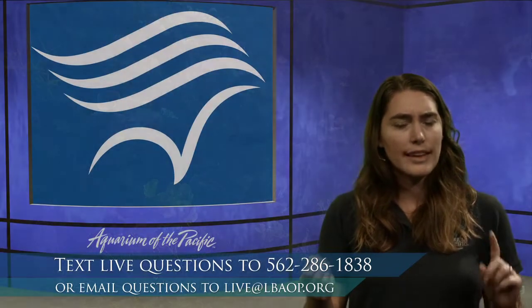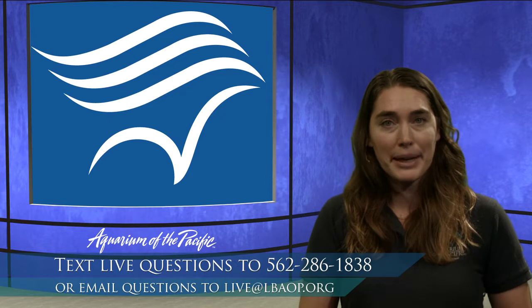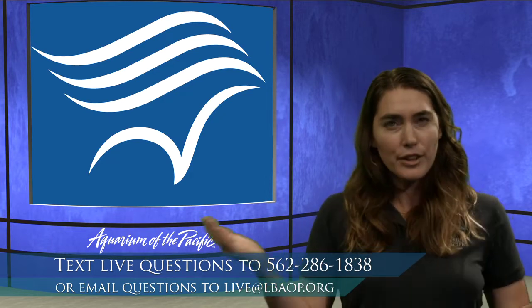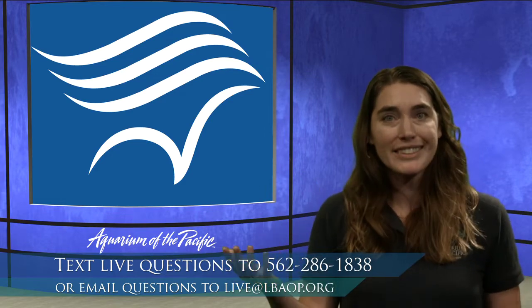One of the very special adaptations that fish have that we don't talk about too often is something called the lateral line. To think about this, we're going to pull up one of our other webcams and take a look at our blue cavern exhibit, where we'll see a behavior called schooling. Have you heard of fish creating big schools before? The lateral line is a feature on their body that allows them to do this.